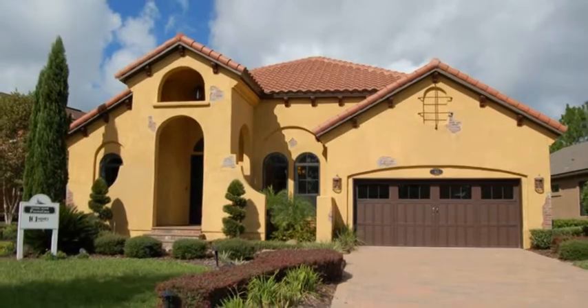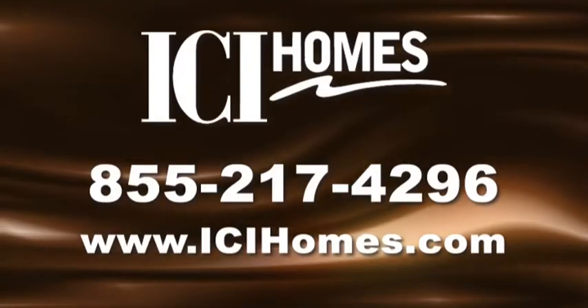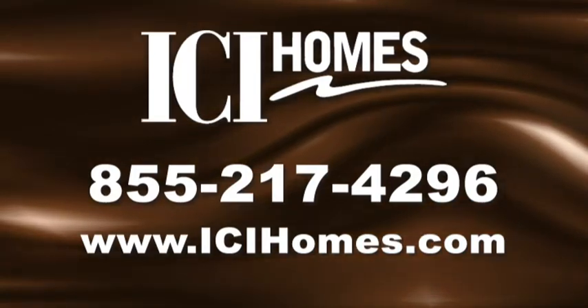Enjoy the Spanish charm and architecture of the Portofino. For more information, call ICI Homes at 855-217-4296 or visit www.icihomes.com.